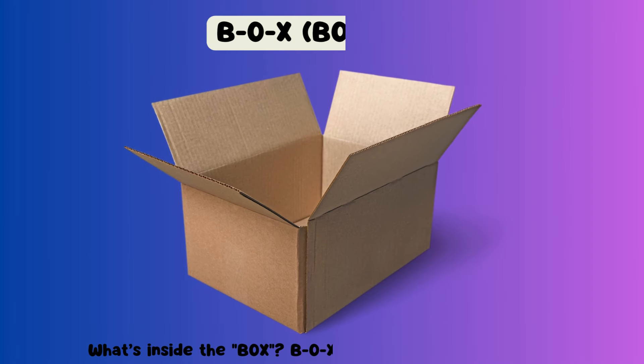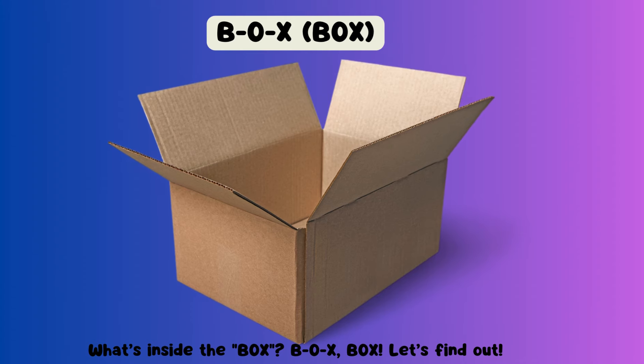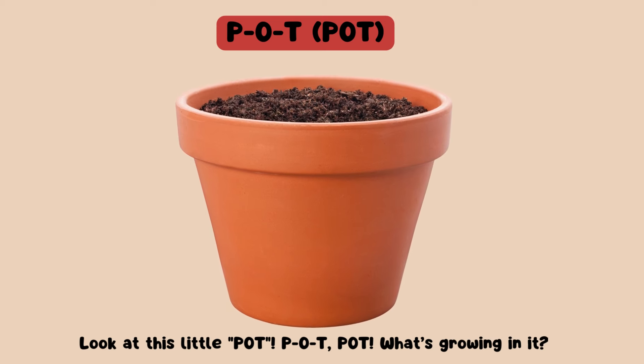What's inside the box? B-O-X, box. Let's find out. Look at this little pot. P-O-T, pot. What's growing in it?